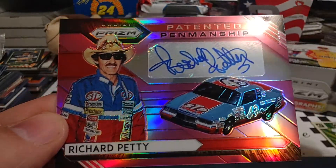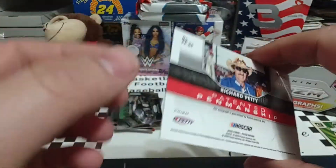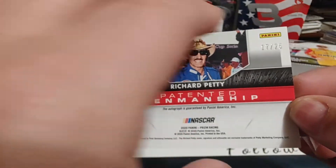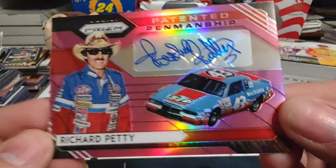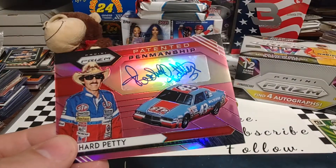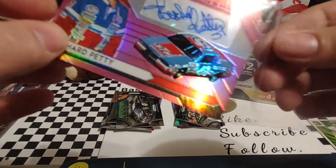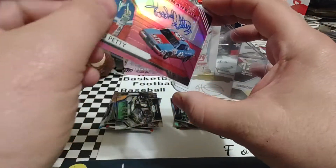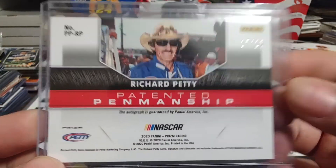Holy smokes! Wow! What a pull! Patented penmanship — Richard Petty. Numbered 17 out of 25. I've bought a couple of Petty autographs off of eBay before, but I have never pulled one. And it's a 1984 or '85 Curb Pontiac right there. Let's immediately get this baby sleeved up, because we don't want anything happening to this. Oh, wow! Very, very nice. Richard Petty, patented penmanship, 17 out of 25. We'll take that one all day long.